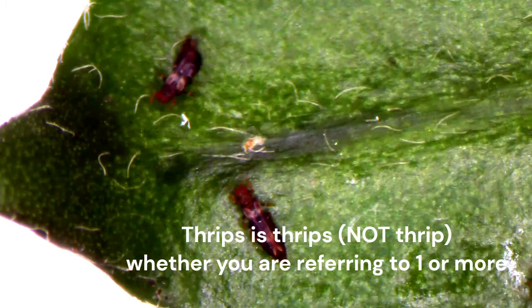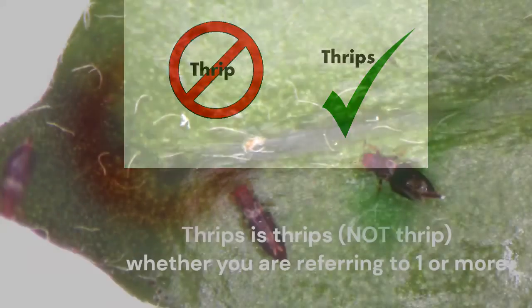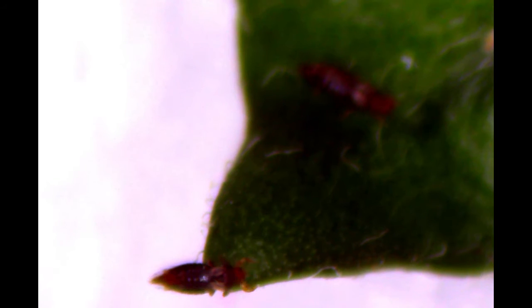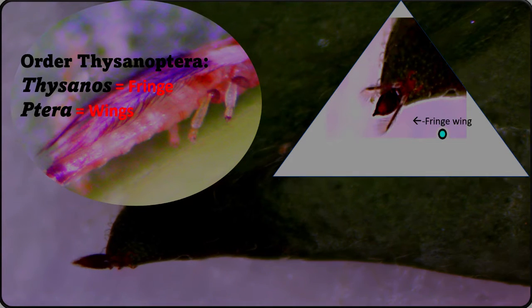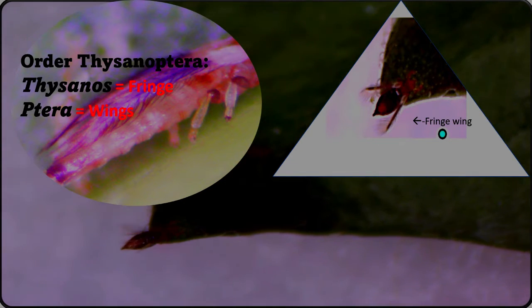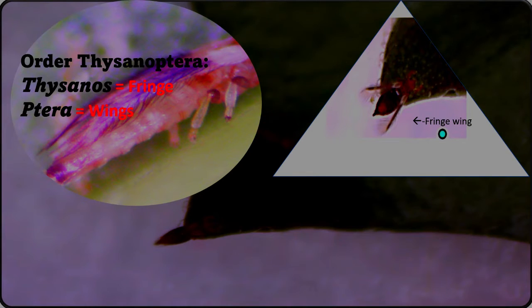One thing to note about this insect is that 'thrips' is called thrips — not 'thrip' — whether you are referring to one or more. It is both the singular and plural form. They can easily transfer from one plant to another because the adults are winged. Wings are narrow and fringed with long setae, and their fringed wings distinguish them from other insect groups. They belong to order Thysanoptera, derived from the Greek words 'thysanos' meaning fringe and 'ptera' meaning wings.